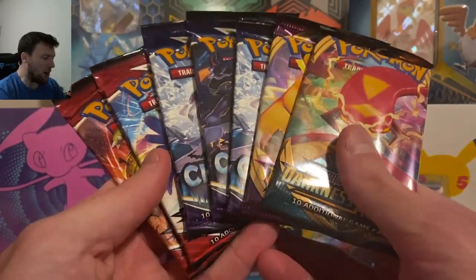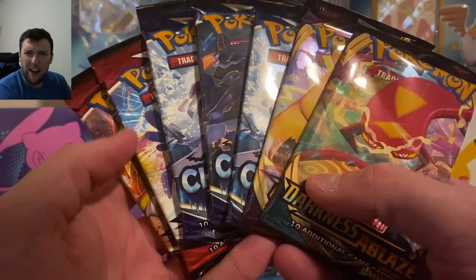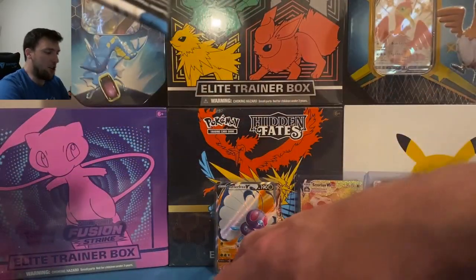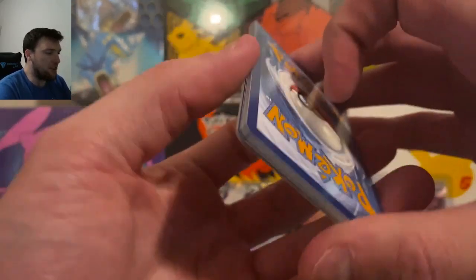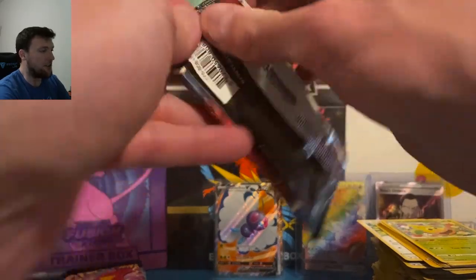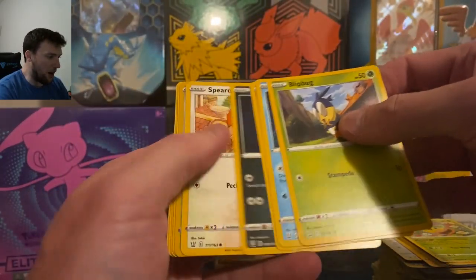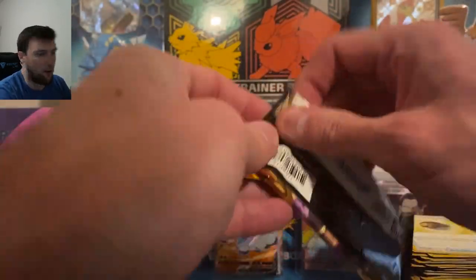Seven packs total in here. These retailed for $40 on the Pokemon Center website — currently going for about $75–$80 online. Pack selection: Darkness Ablaze, Vivid Voltage, Chilling Reign, and unfortunately Battle Styles. But Battle Styles can still bring the goods. First pack out: Tower of Darkness and a Victini V Ultra Rare — thank you, Battle Styles! We were shorted a code card in the Chilling Reign pack — not a fan, Pokemon Company, my letter is in the mail.